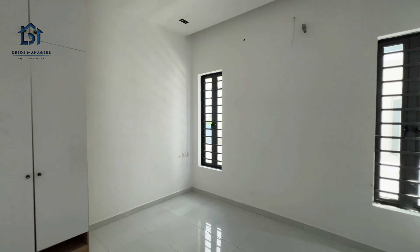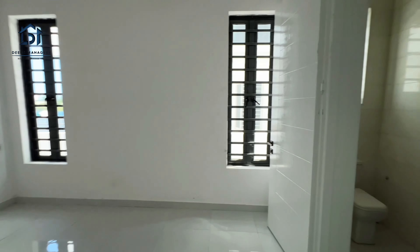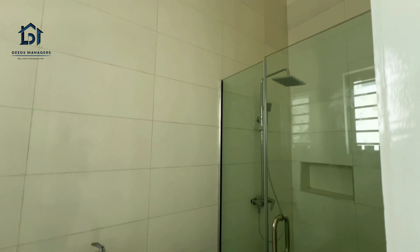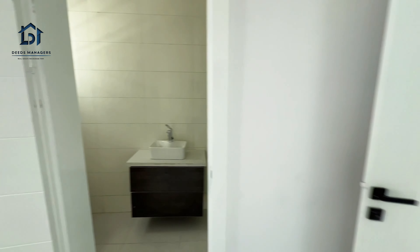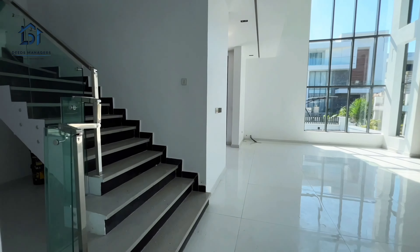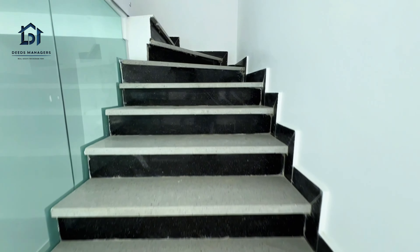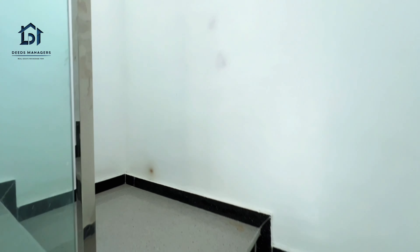This is the good room, and the store is right here. And this is the guest room. The toilet and the bathroom is right here.